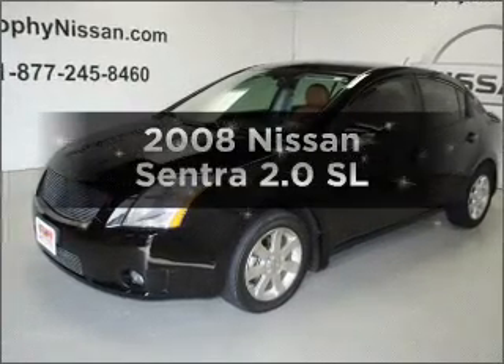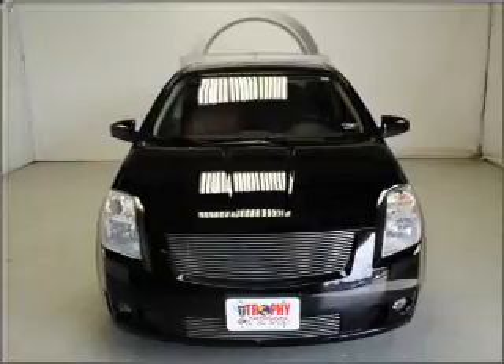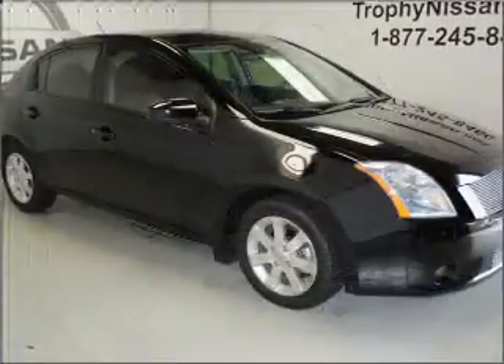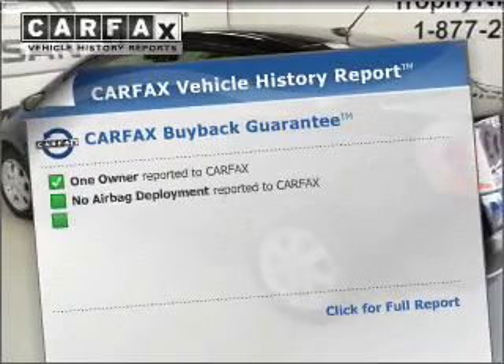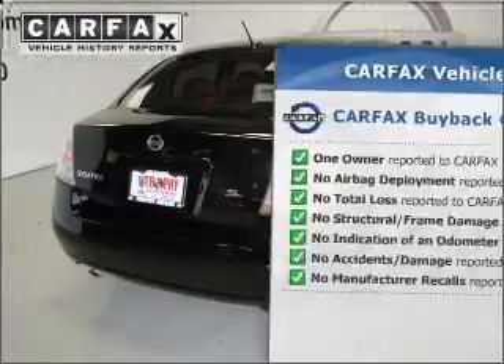Presenting the 2008 Nissan Sentra. If you're looking for an automobile with great attributes, look no further. With an efficient four-cylinder engine that responds smoothly to its automatic transmission, stand out from the crowd with premium wheels. An included Carfax vehicle history report allows you to purchase with confidence and the knowledge that your buy was a smart choice.